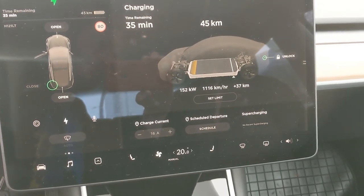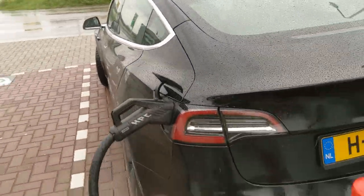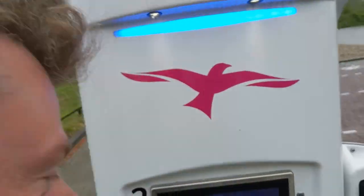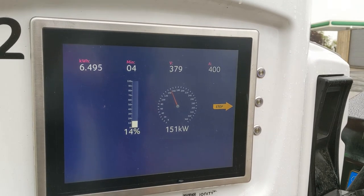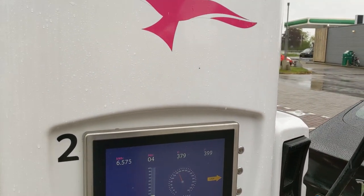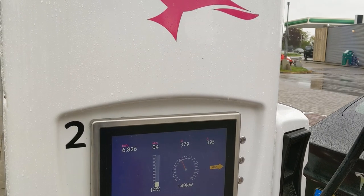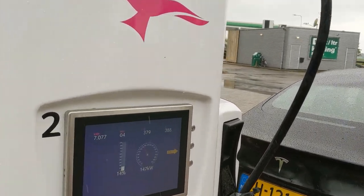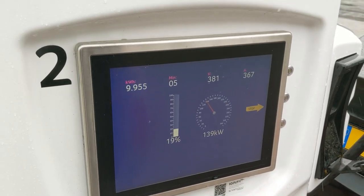Look at that - more than 1100 kilometers per hour, over 150 kilowatts of pure charging power into the Model 3. Holy heavens, welcome to the show! Not too shabby, this speed. But will it keep up or is it going to drop very quickly? Yeah, doesn't look too promising - we're back at 140 kilowatts and it's dropping again.